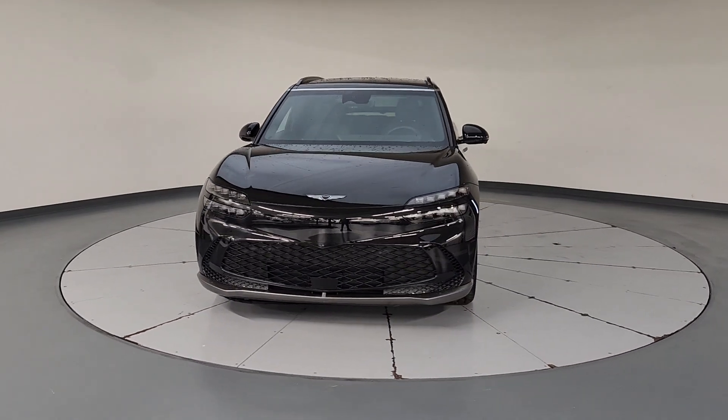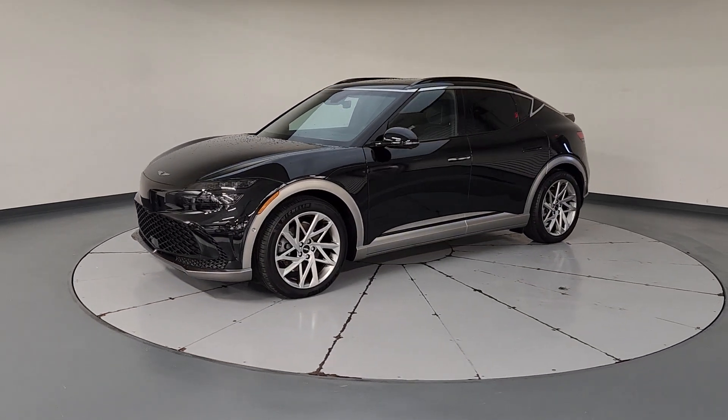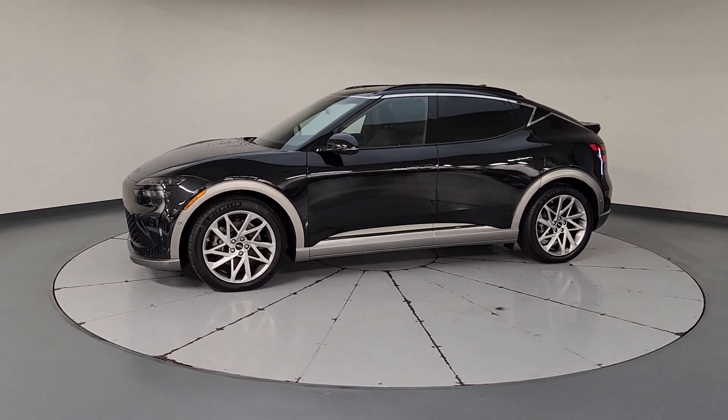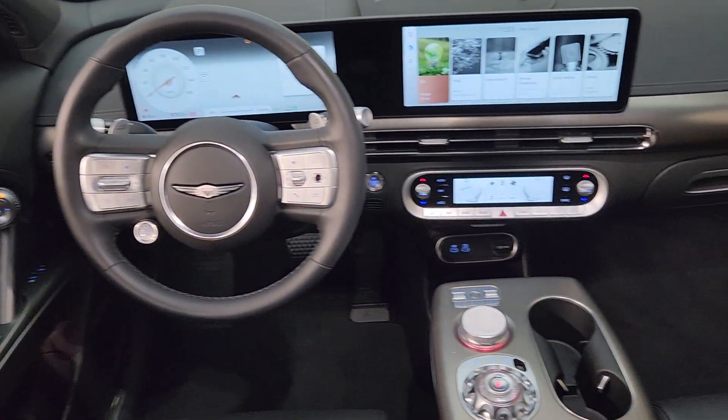Heated steering wheel, Apple CarPlay and/or Android Auto, head-up display, navigation system, keyless entry, power passenger seat, power liftgate, heated mirrors, satellite radio, cooled front seat.